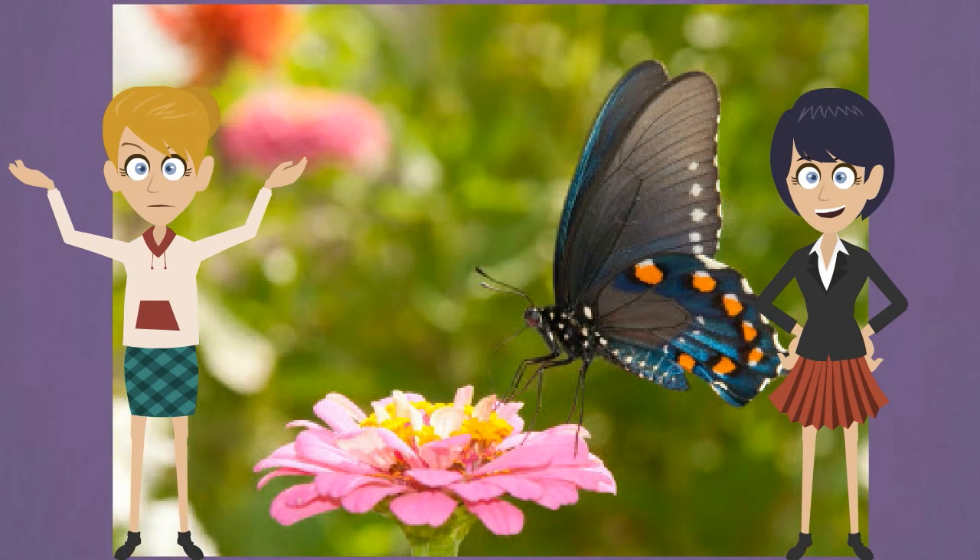Some butterflies don't eat. They ate all their food as caterpillars and don't even have mouths. They only have one job — they find a mate and lay eggs.